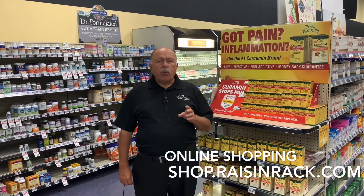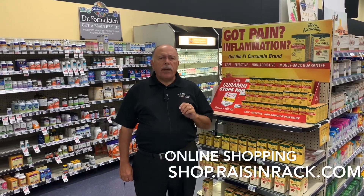Before anything else happened, we launched our web page. The most important part of that web page is our shop online.